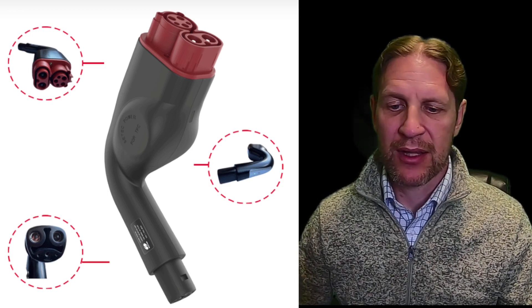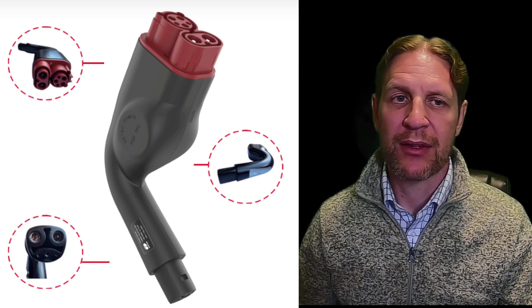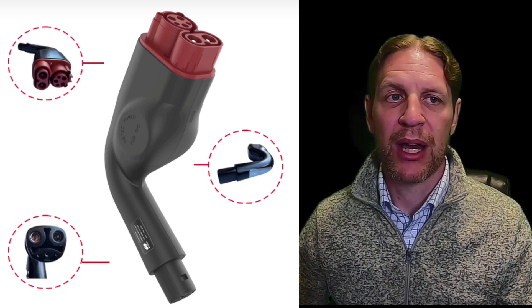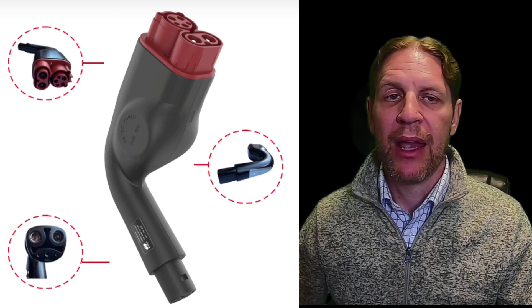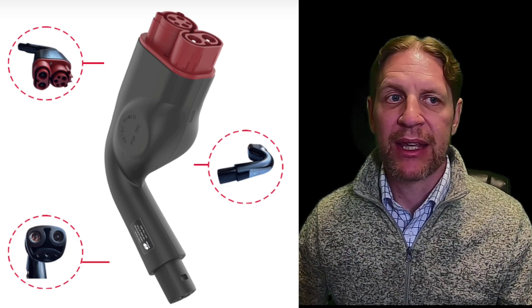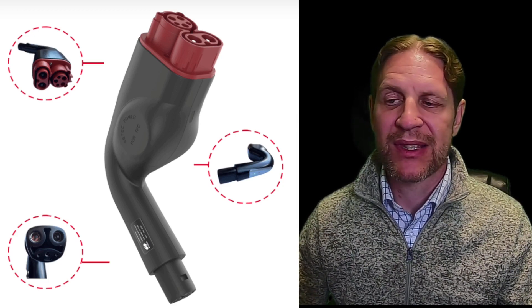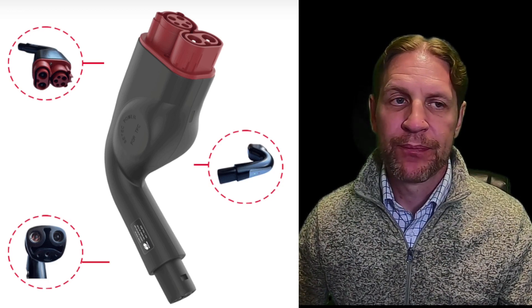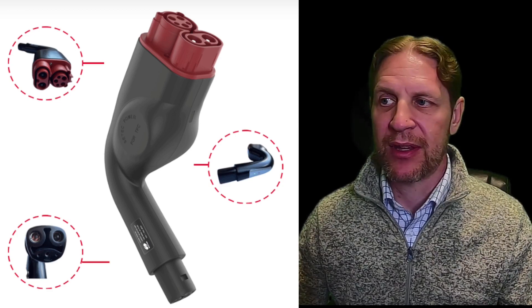What would happen if you press the clip open and pulled it out while it's charging? I mean, that is a pretty ridiculous use case to be honest. I've actually passed this information on to CTEC, but again that support article didn't specifically say anything other than 'safety concern,' so it's very interesting.